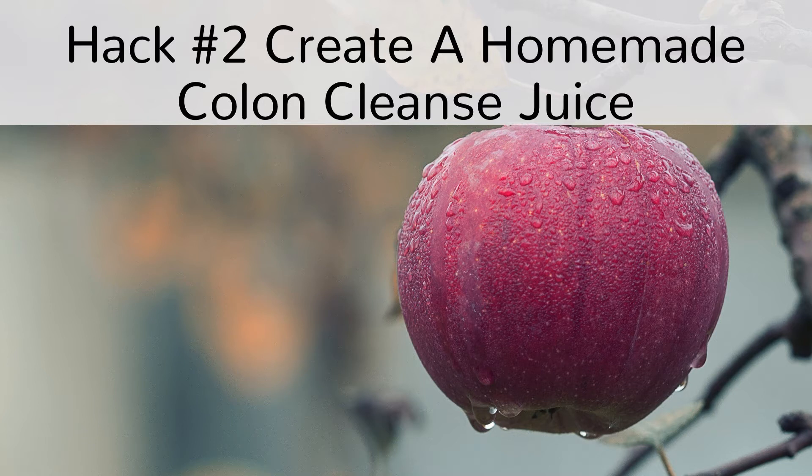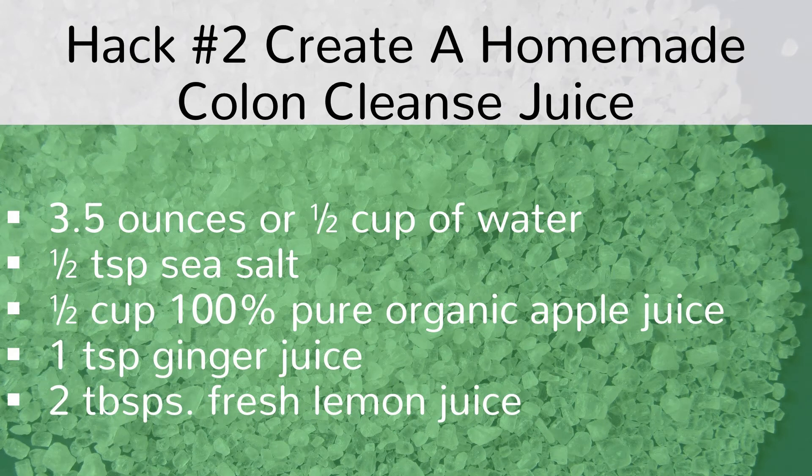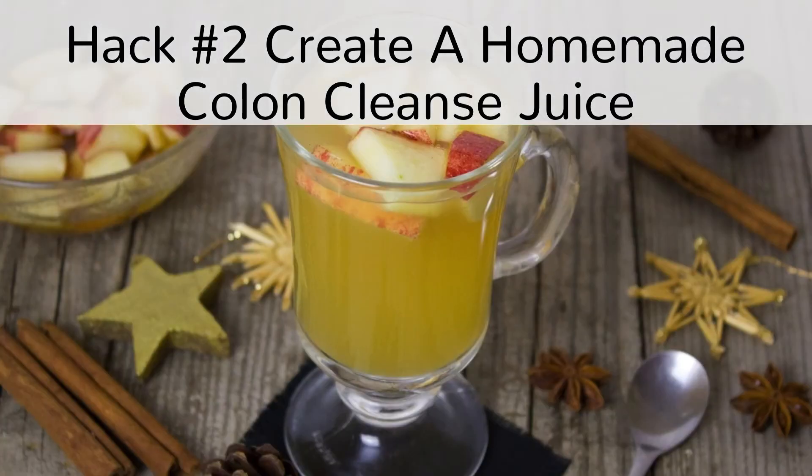Place 3.5 ounces or half a cup of water in a pan and warm it up to drinking temperature. Once warm, pour it into a glass and add half a teaspoon of sea salt, half a cup of 100% pure organic apple juice, 1 teaspoon of ginger juice and 2 tablespoons of fresh lemon juice, and then stir. This healthy and tasteful drink will give you lots of nutrition, reduce bloating due to constipation, and help the digestion and detoxification process. Drink the juice first thing in the morning on an empty stomach, again before a light lunch, and for the last time in the mid-afternoon.